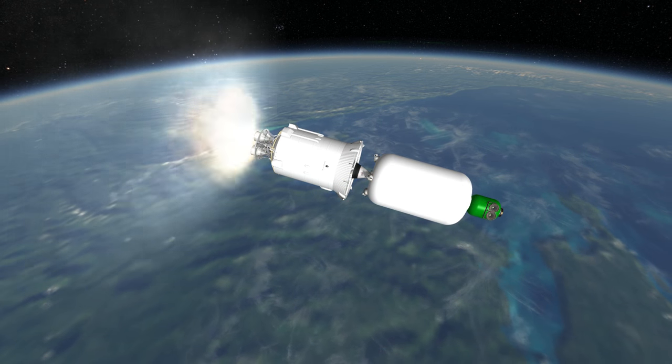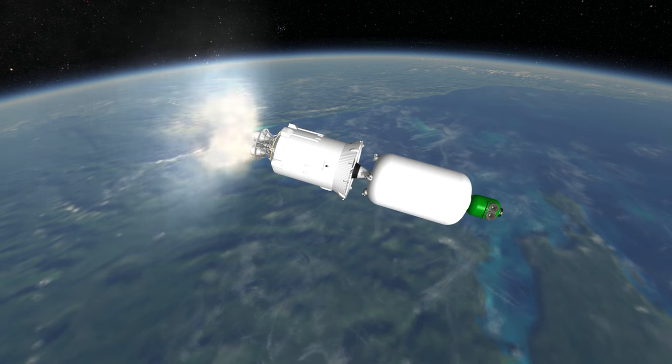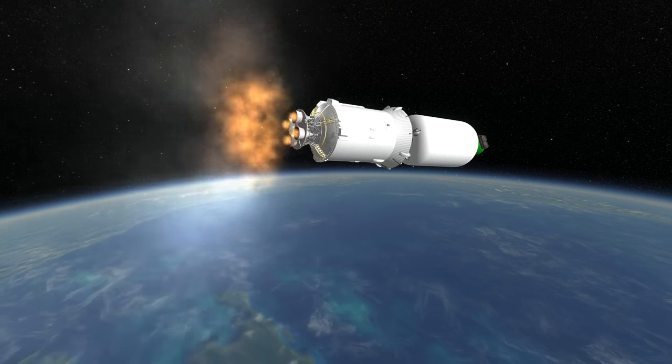So far, the Angara A5 looks exactly like an Angara 1.2 except with four URM-1s strapped to the side, which is the whole point of the modularity of the system, which will make it cheaper to produce the parts.